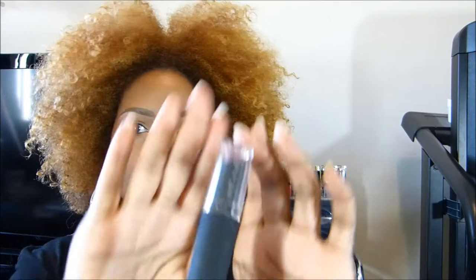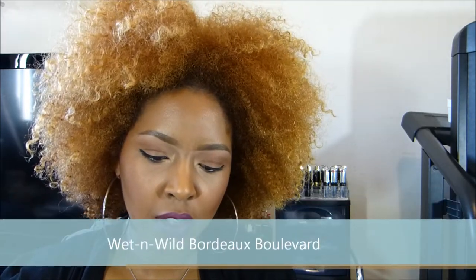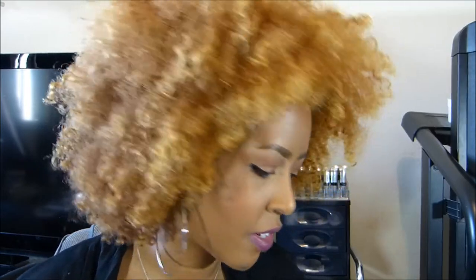The next one is Wet n Wild Bordeaux Boulevard — I'll put it on the screen and swatch it on my hand. They are very opaque — one swipe and it's pretty much done. It's kind of a muted mauve, sort of purpley. And that is it on my lips. I have to learn to stop looking at the viewfinder!